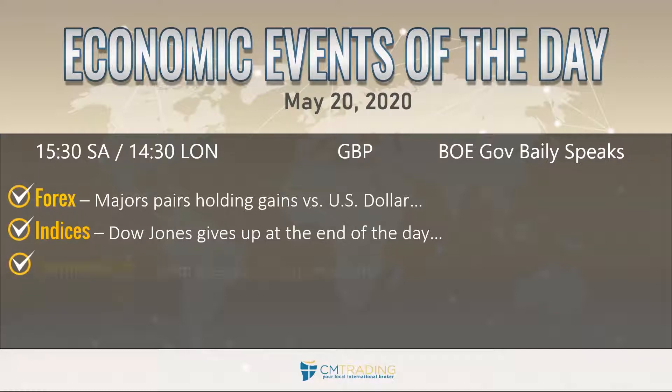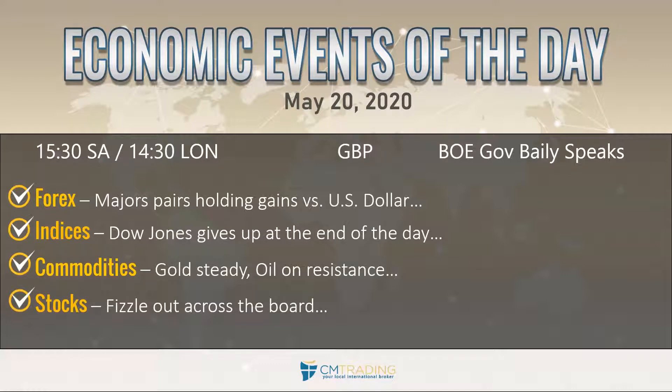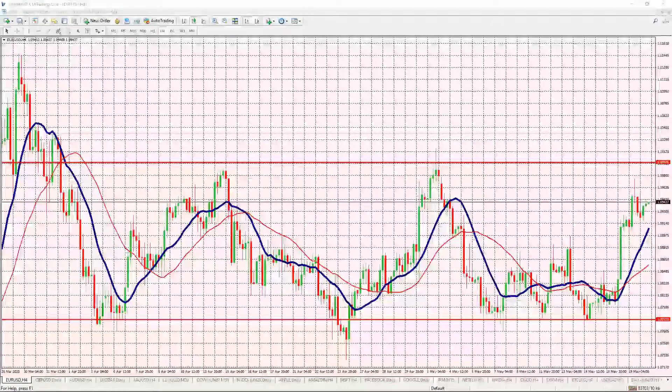Looking at commodities, we're watching gold trade steadily above that 1740 level, and oil trading on resistance. Lastly, looking at the stocks — across the board they fizzled out, which does mean people are taking their profits. Let's take a look at the markets and see what we can expect from today's trading.